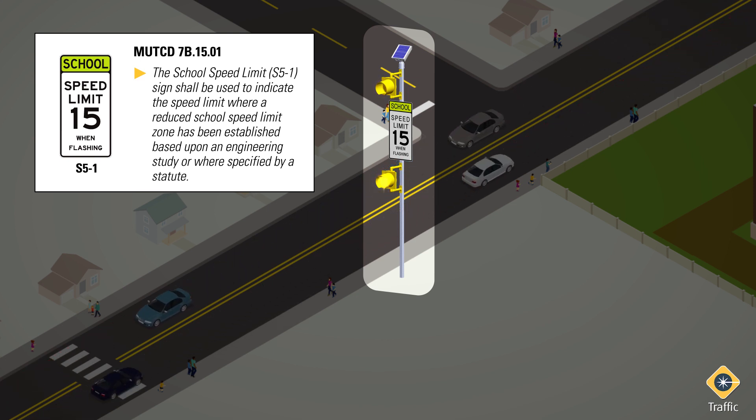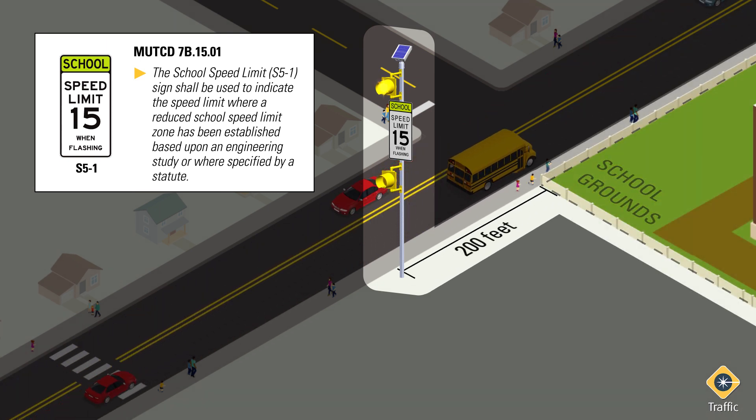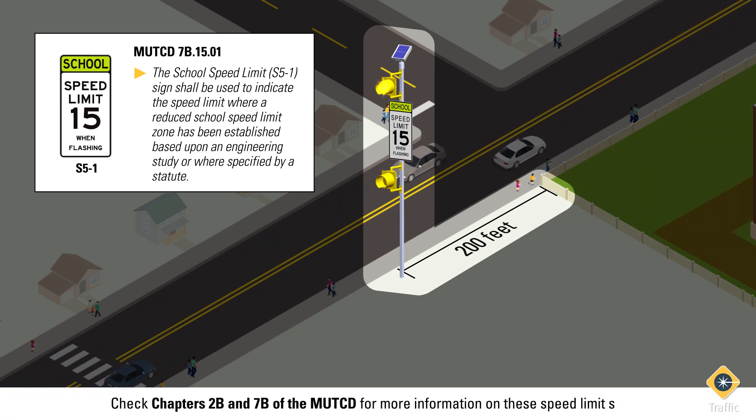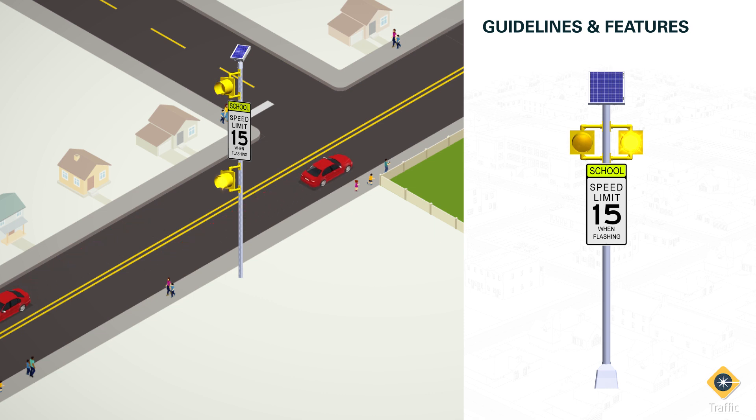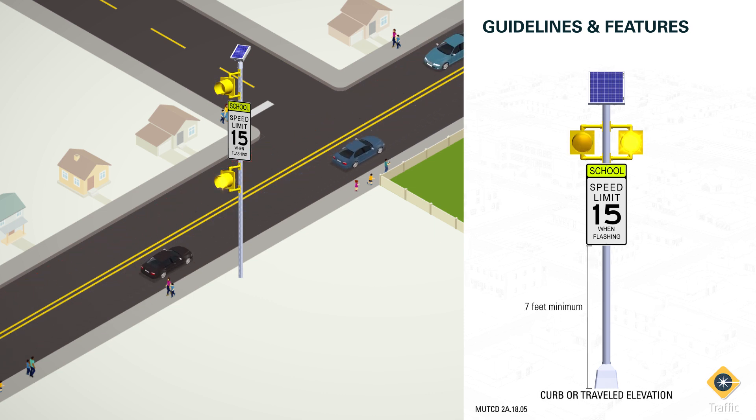As covered in our video on school zone beacons, school speed limit signs should be installed at a minimum of 200 feet from the school grounds or as close to the point the reduced speed limit begins. Check chapters 2B and 7B of the MUTCD for more information. These sign types should be installed at a minimum of 7 feet from the bottom of the sign to the top of the curb or traveled elevation.